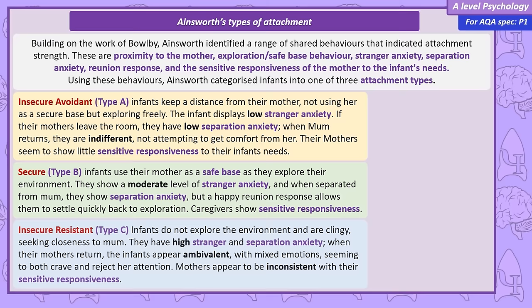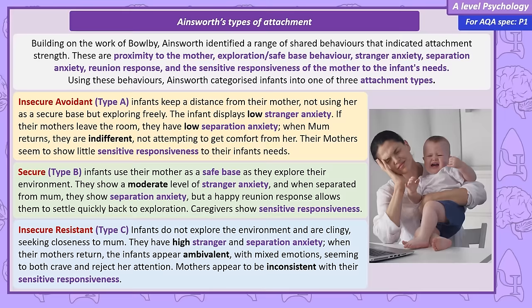Infants with an insecure resistant Type C attachment style appear less confident in exploring their surroundings. They are clingy, staying close to their mother. Their reactions to strangers are defined by high anxiety, and they become very distressed when separated from their mother. But when she returns, their emotions can be complex — they may show a desire for closeness and comfort, but push her away showing resentment. The behaviour of these infants often mirrors the unpredictable nature of their caregivers, who are sometimes responsive but may be neglectful or inconsistent at other times.